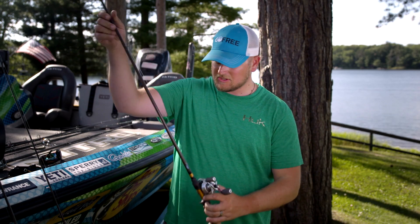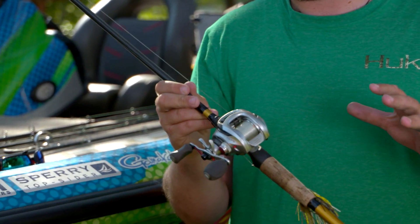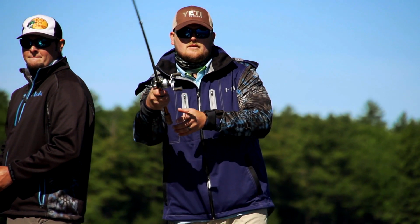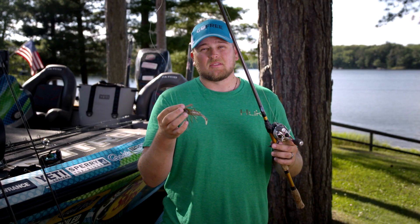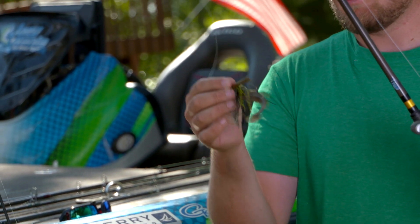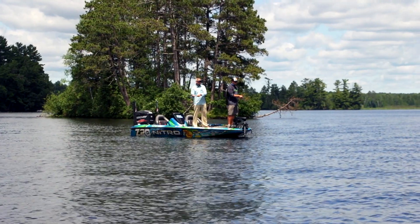The first one is a traditional bait casting rod and reel. This is a seven foot medium heavy action rod. I use this a lot with things like the swim bait that I was throwing this week. I also used a swim jig quite a bit. This is a great rod to use in a lot of different situations.